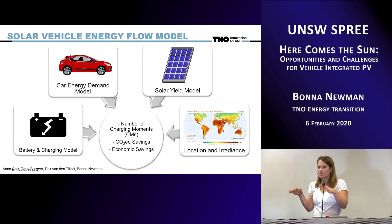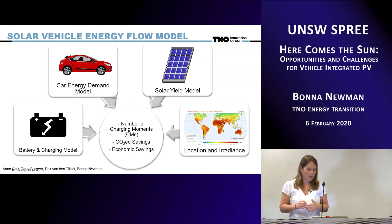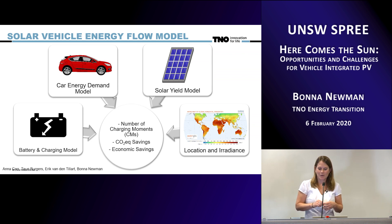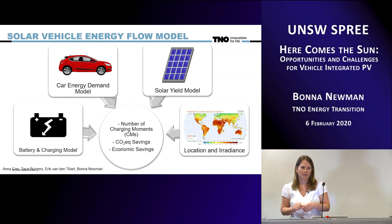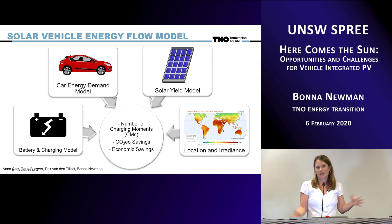This is a schematic of our energy flow diagram. We bring in the car energy demand model, battery and charging model created by our colleagues at TNO Automotive, our solar yield model from TNO Solar Energy, and data about location and irradiance — which is one of the things that brings me to visiting UNSW this month and the group working on creating a device we can put on a car and measure irradiance in real time. From all those inputs, we are calculating what we call the number of charging moments — for example, if you have to charge your car on your way to Canberra and back twice, by having solar on there, can you reduce that to once or maybe never in the right situation?